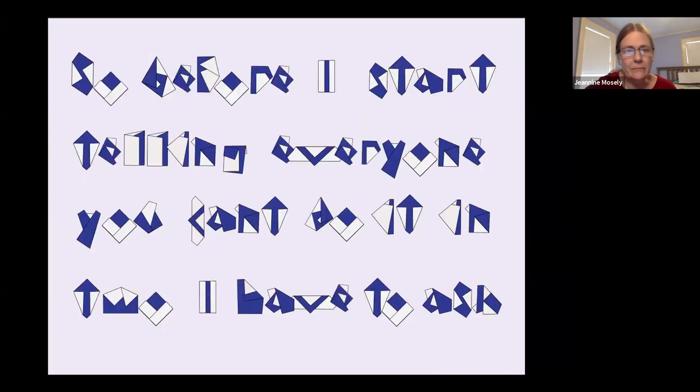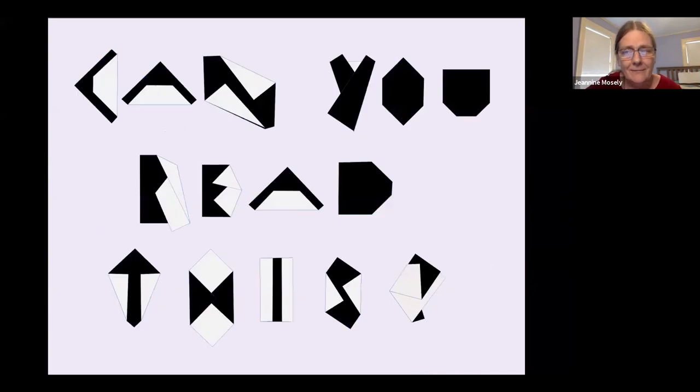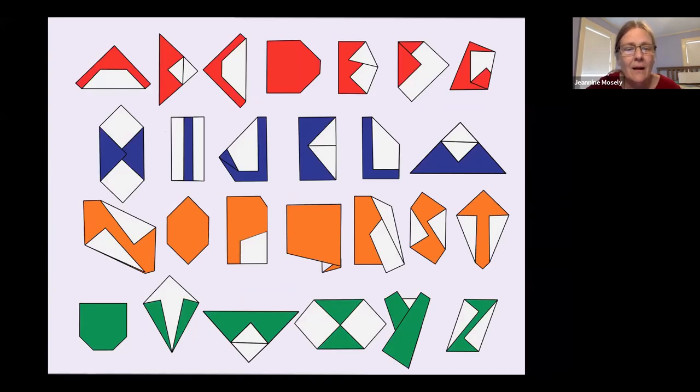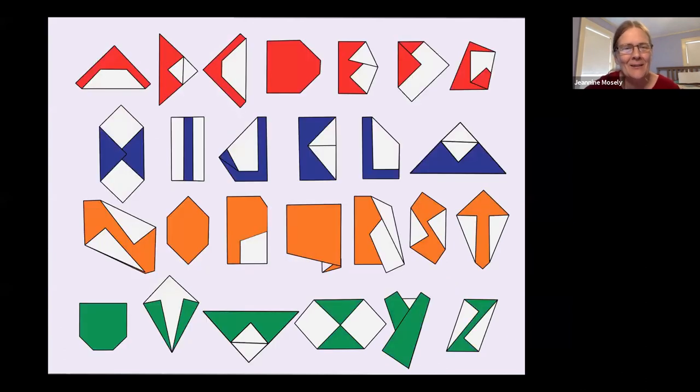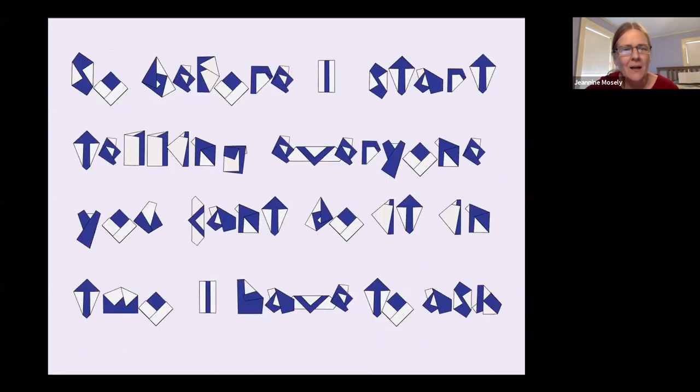Before I start telling everyone you can't do it in two, I have to ask — can you read this? Here's my two-fold uppercase alphabet. We're sacrificing counters everywhere: the O lacks a counter, the A lacks a counter, the B lacks both counters. But in context it's still legible — individually most letters won't read as intended, but when you put them together you find yourself able to read them. And here is the lowercase two-fold alphabet. That slide was done using the two-fold alphabet.